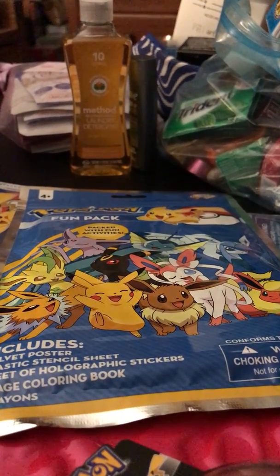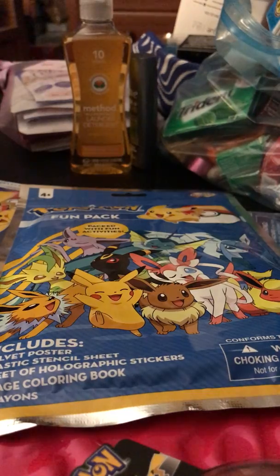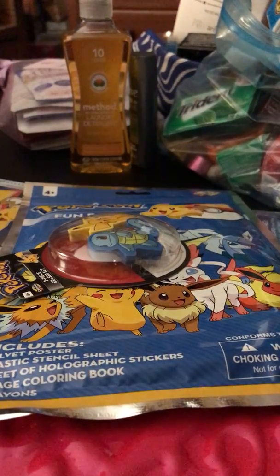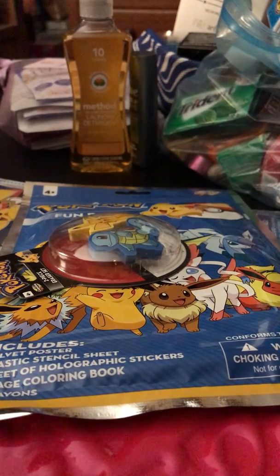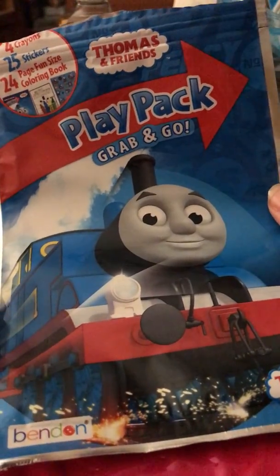Hey guys, it's Reena here and today I will be doing a little mini haul video. There are several Pokemon items so I'm definitely going to be putting that in the title. If you guys like Pokemon, you'll probably find these things really cool like I did. I also picked up two other items, but it's mostly Pokemon stuff.